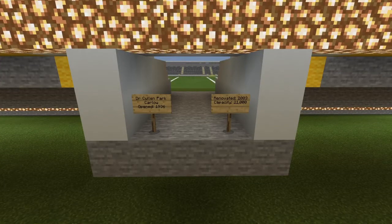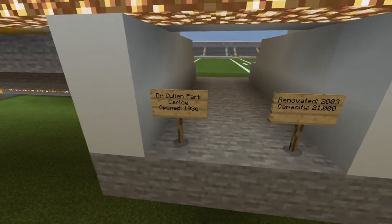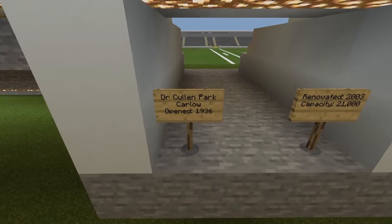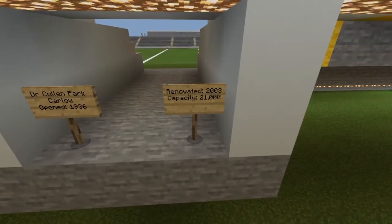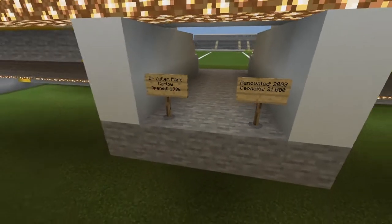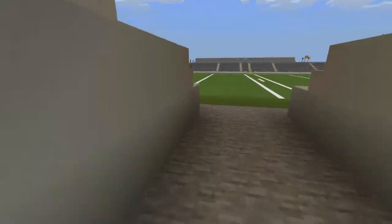Hey guys and welcome to another episode of my Minecraft GAA stadiums showcase. Today we will be looking at Dr. Cullen Park in Carlow. It was opened in 1936, renovated in 2003, and has a capacity of 21,000. So let's head on in.